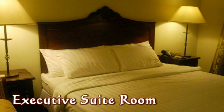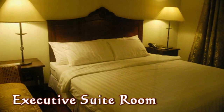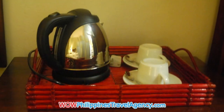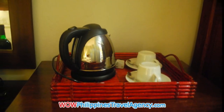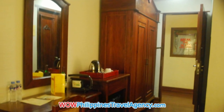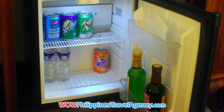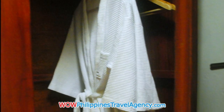Here we have the executive suite room — very nicely furnished, really a beautiful room. Here we have a little sitting area. You can dine in your room if you want. Coffee and tea maker — this is available only in the executive suite. Here we also have an EMWA for your clothes, luggage caddy, flat screen TV, and a fully stocked mini bar.